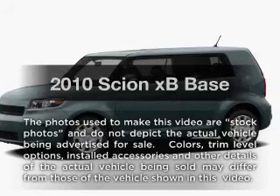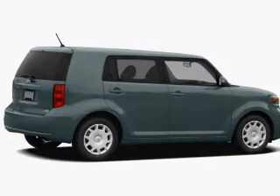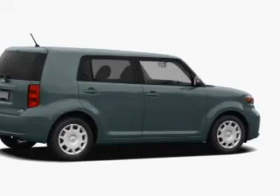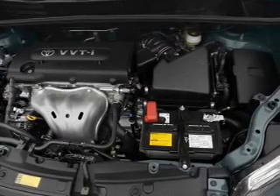Imagine yourself in this 2010 Scion XB. Travel the roads in style and comfort in this great vehicle. With an efficient four-cylinder engine, the powertrain includes front-wheel drive, connected to a smooth shifting transmission.